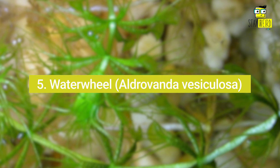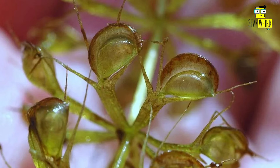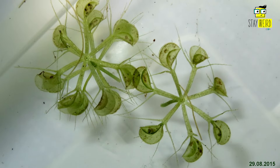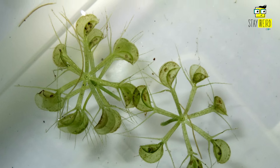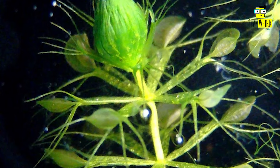5. Waterwheel, Aldrovanda vesiculosa. Switching to aquatic carnivorous plants, we have the waterwheel plant. Free-floating, endangered, and deadly for small aquatic invertebrates, it features revolving traps arranged in a whorl. When an insect touches trigger hairs, the trap snaps shut in the blink of an eye.